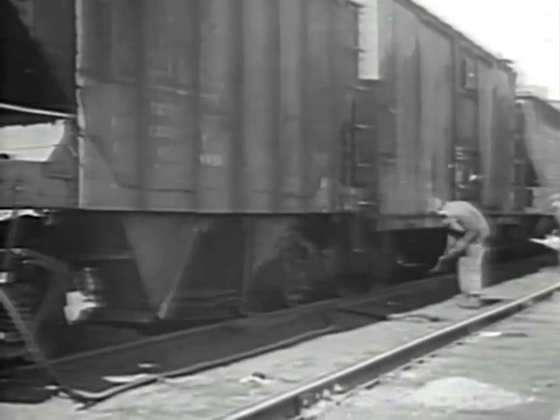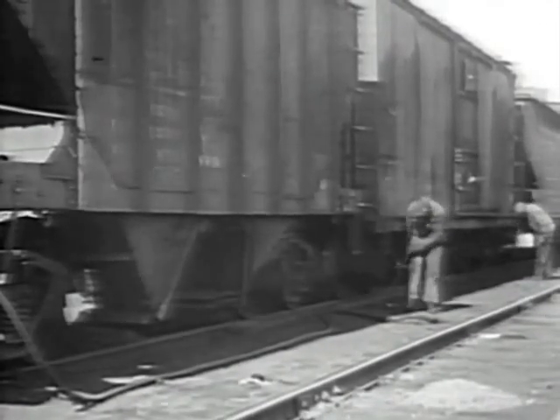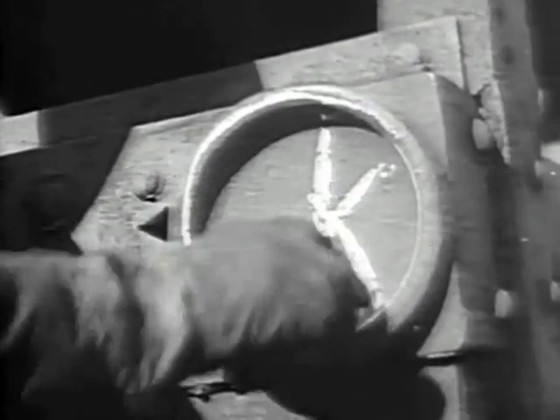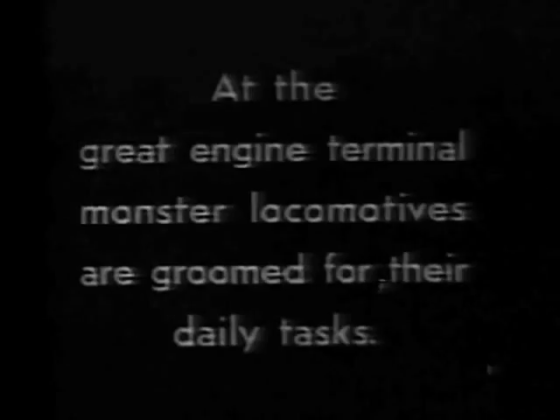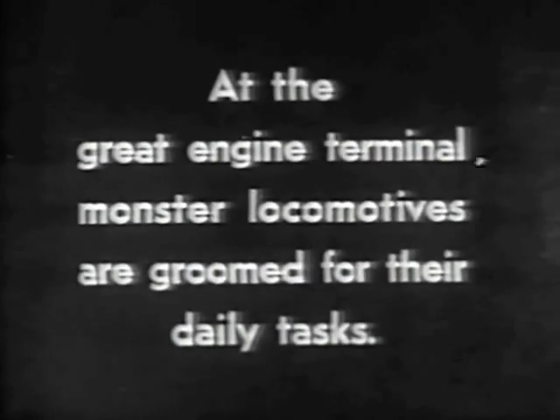Before a train can leave the yard, it must be carefully looked over by an inspector. He checks all running gear, paying special attention to the journal boxes. Like most other railroad workers, these men are specialists, and the safety of many lives and much valuable freight may depend on their good judgment.